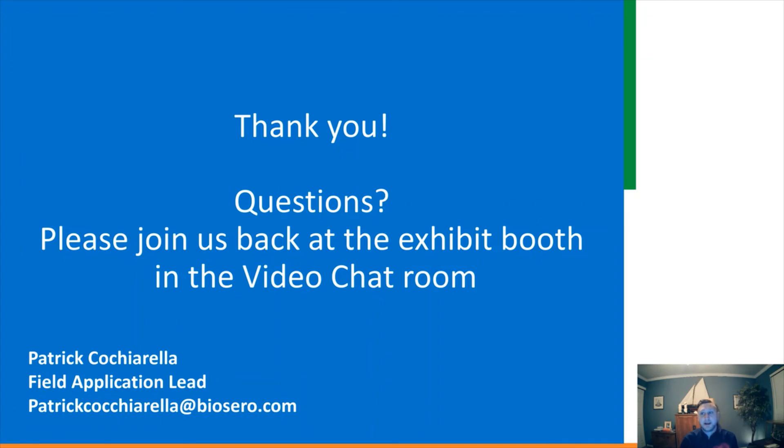Thank you for joining me today. I highly recommend that you attend any or all of the 14 lightning talks we have planned for this week. And if you're interested in a demo of Green Button Go or a tour of our state-of-the-art acceleration lab, please sign up as soon as possible. Again, welcome to SLAS 2021, and I will be happy to answer any questions.